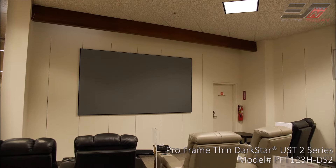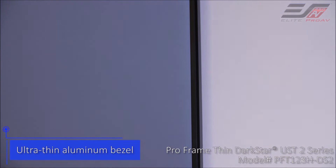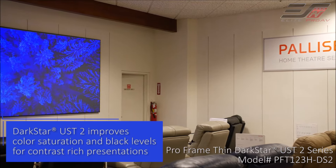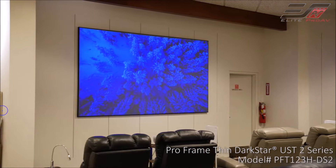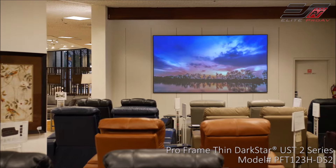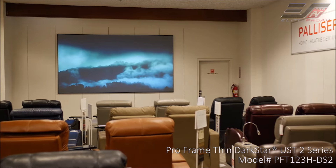So the screen we got today is very unique. It's the Thin Dark Star. Clarity is fantastic. We're very excited to have Elite Screens here at the store to be able to showcase. The product is very high quality, so with this screen we have the ability to have a much richer color on the screen, more vibrant, and it's a lot better to view than some of the normal screens that you have.